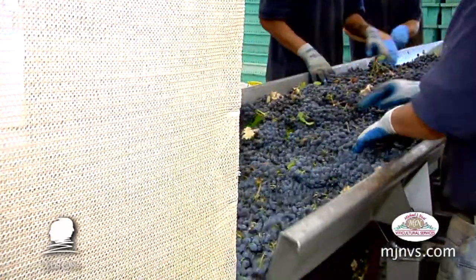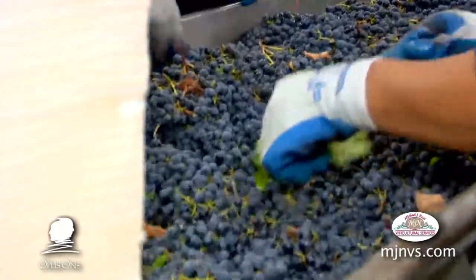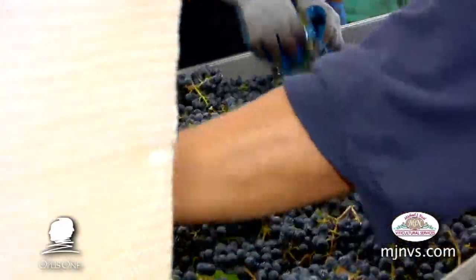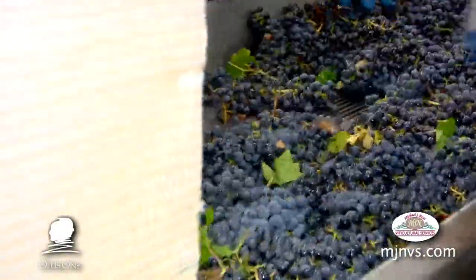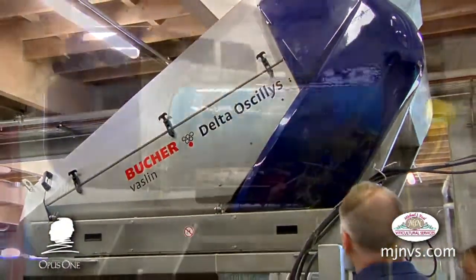At this point they're trying to be efficient and not switch back and forth between varieties. It's just a matter of process — going through and getting the fruit onto the conveyor to get the initial leaves and stuff out of the boxes, and then sending it up the conveyor into the Vaslin, which would be the de-stemmer.